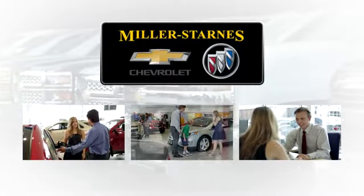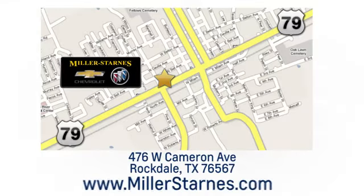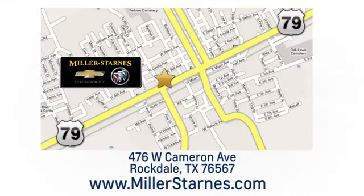At Miller-Starns Chevrolet Buick we are committed to your complete satisfaction — call today or stop on by. We're easy to find at 476 West Cameron Avenue in downtown Rockdale, Texas.